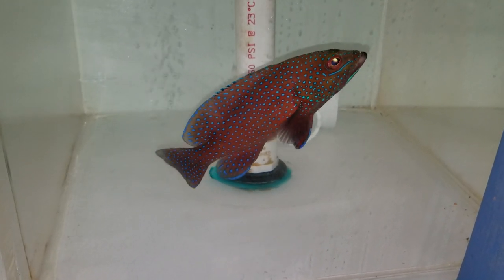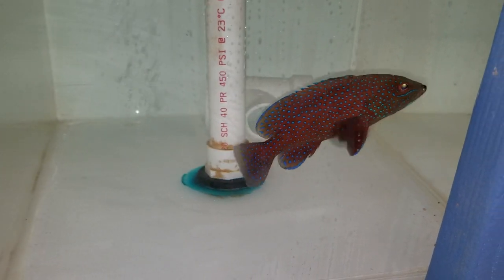This is definitely a cool looking grouper. If you like rare grouper, that's one of them.